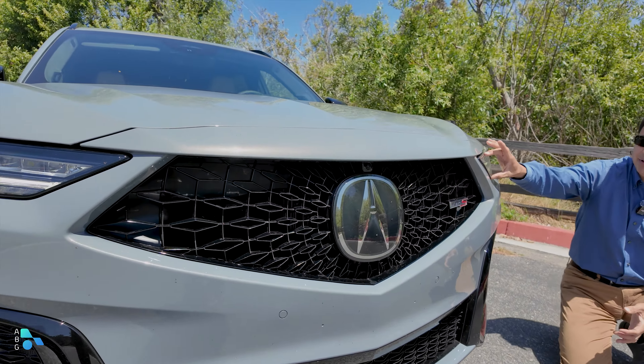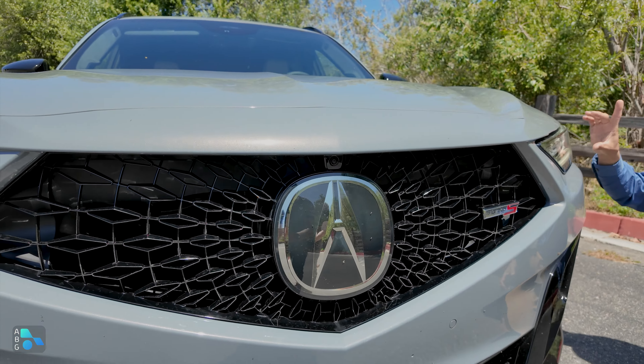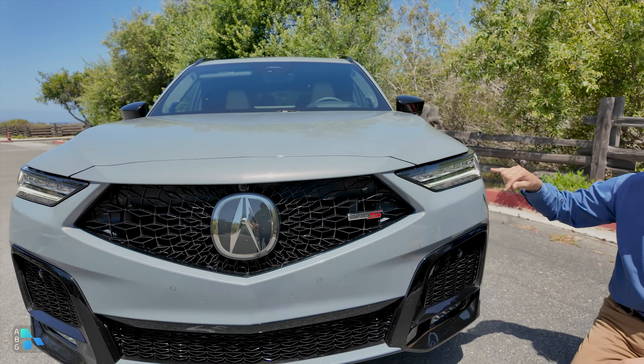If you're looking for a three-row luxury SUV and you have between $52,250 and $76,300 to spend, you might be checking out something like this. This is the refreshed 2025 Acura MDX. Does it have what it takes to stay on top? It's the bestseller now — will it be the bestseller in the future? Let's take a look around and find out.